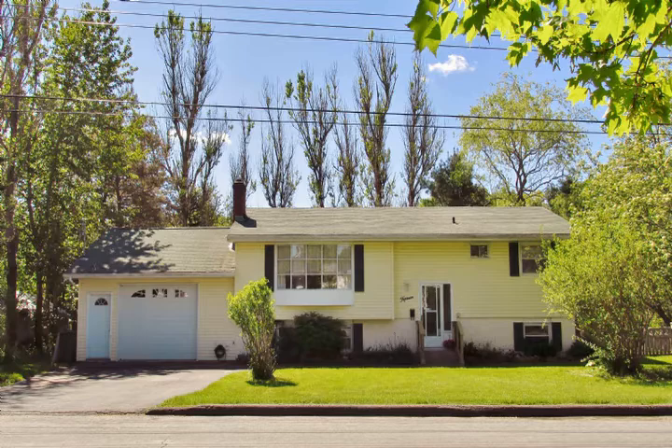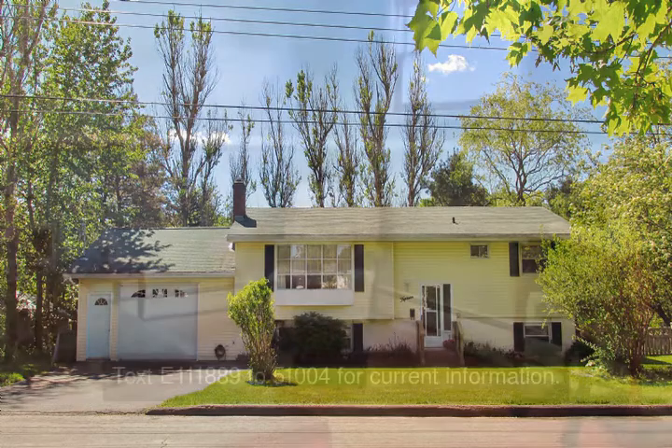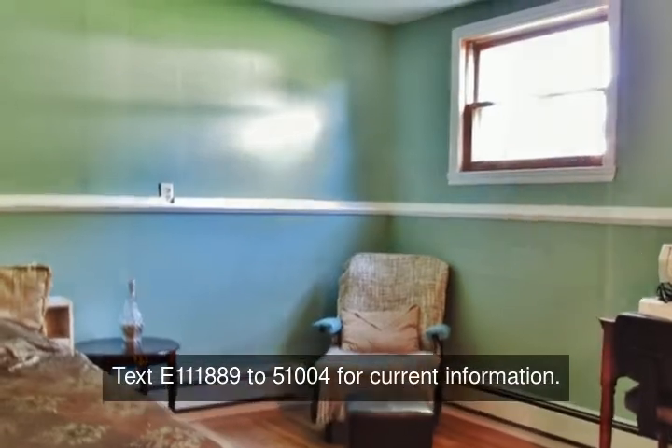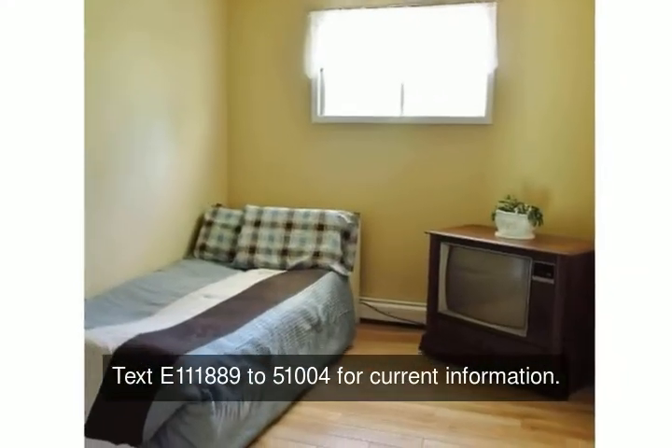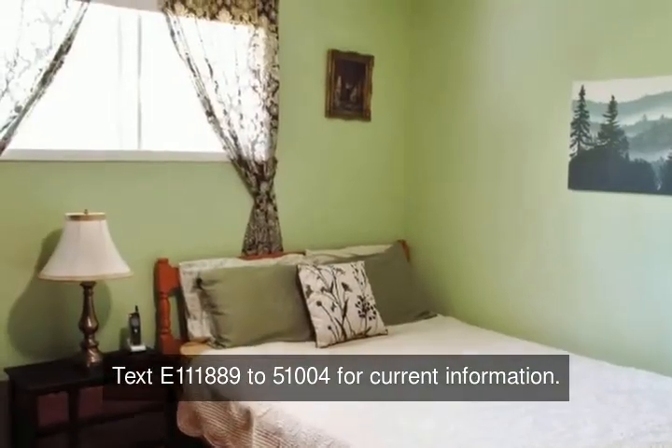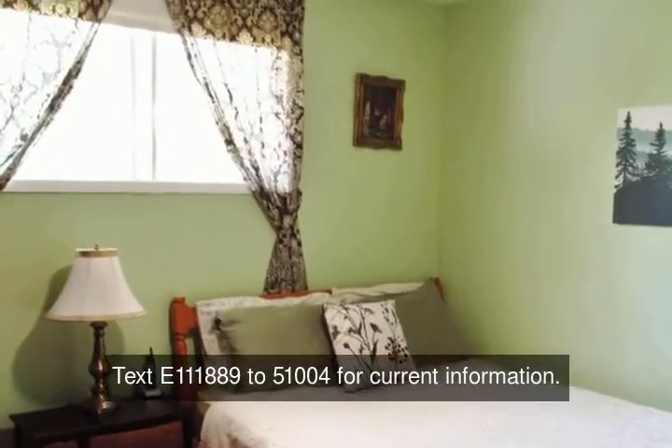Three plus two bedroom, two bath split entry with easy access to schools, shopping, transit, parks, and walking trails. Upper level features hardwood floors in a bright, spacious living room with fireplace. The kitchen cupboards were refreshed and new siding was added.